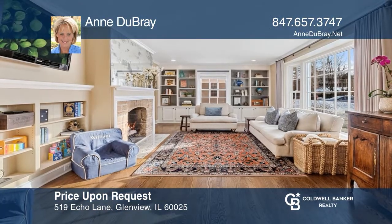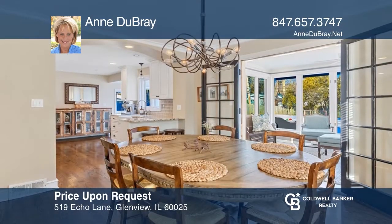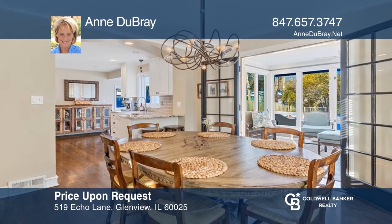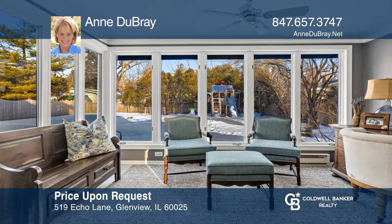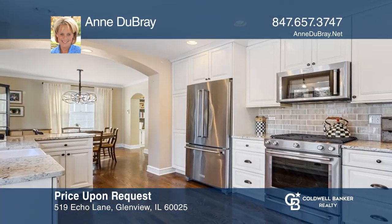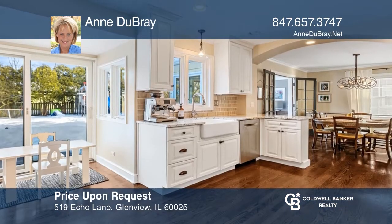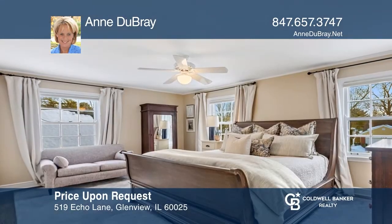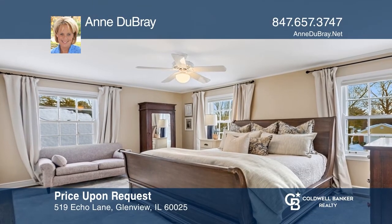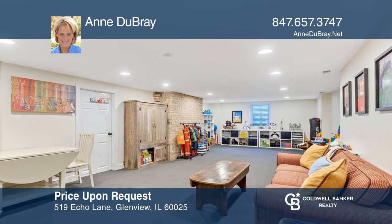This charming two-story home in New Trier School District features a living room with a Lennon stone fireplace and a dining room perfect for entertaining with French doors leading to the sunroom. The open and updated kitchen has cream cabinetry, glass subway tile, granite countertops, and a farm sink overlooking the yard. There are three bedrooms with a large bathroom upstairs plus a full-finished basement. Come see all this home has to offer with Anne Dubré.